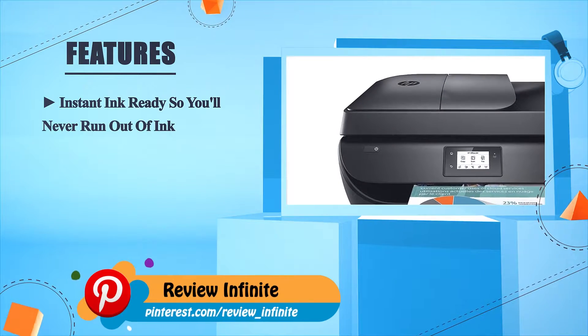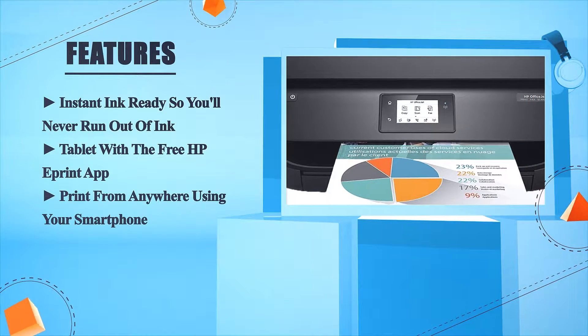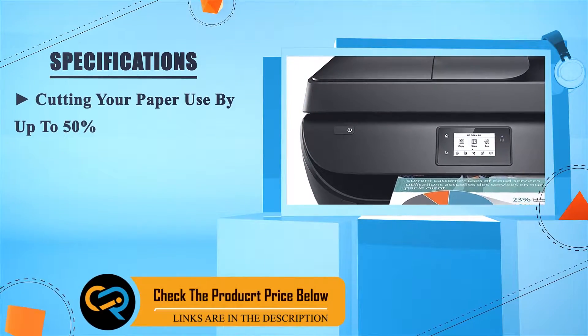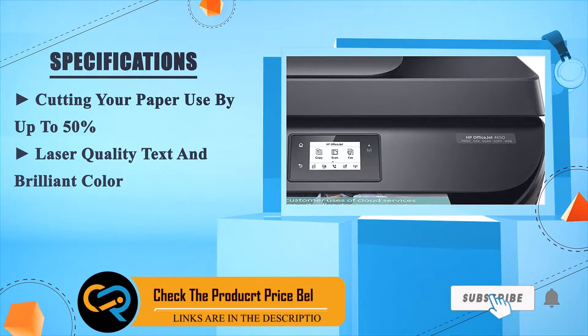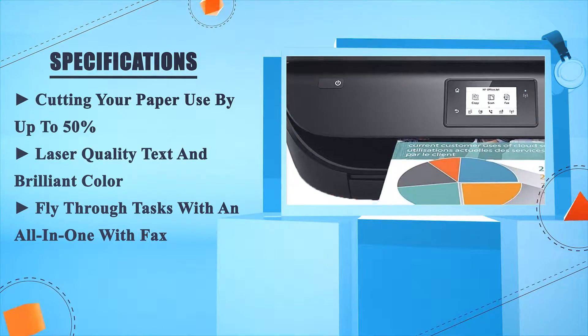Instant ink ready, so you'll never run out of ink. Print from anywhere using your smartphone or tablet with the free HP ePrint app, cutting your paper use by up to 50 percent. Laser quality text and brilliant color — fly through tasks with an all-in-one with fax.